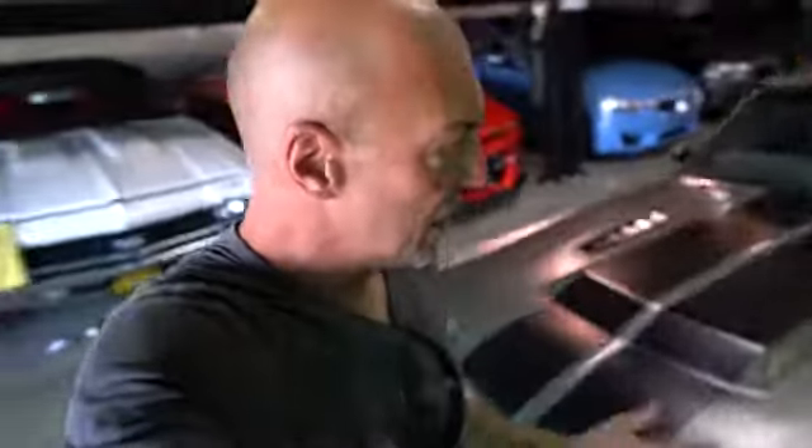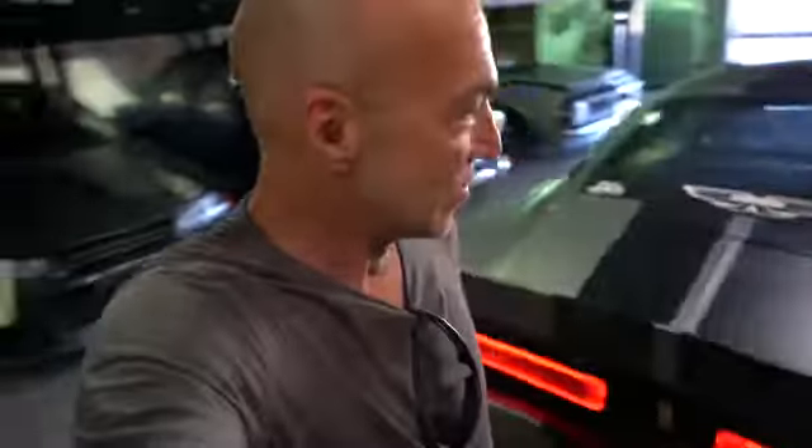This is the '67 GT500 from Mag Motors. We're going to do our usual thing — get you guys into the details. Michael's here with me so we're going to talk through everything he's done to bring this car to where it's at. I'm super stoked because I get to drive it, and I've been wanting to drive this car for a couple of years now. So sit down, hold on, because here we go.